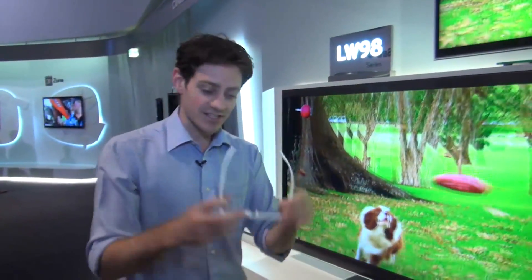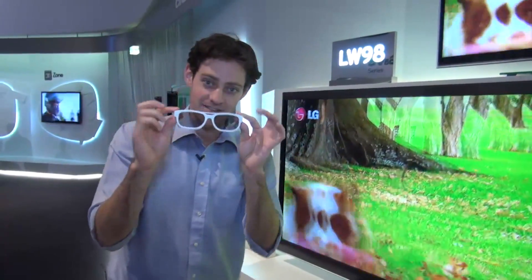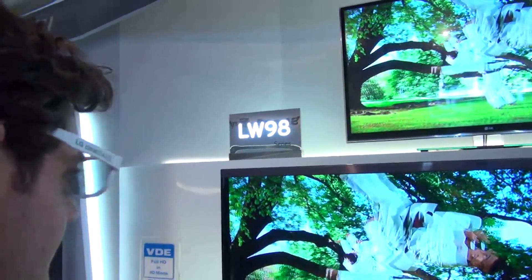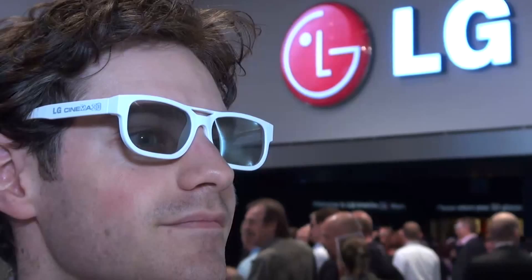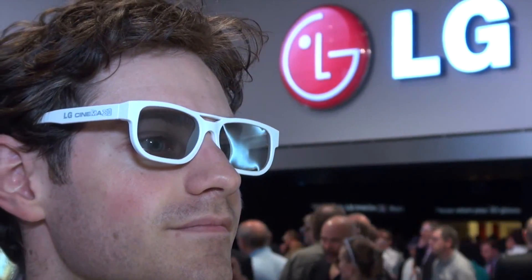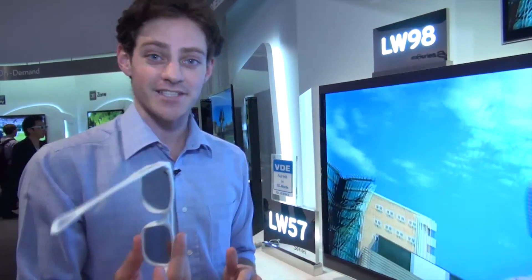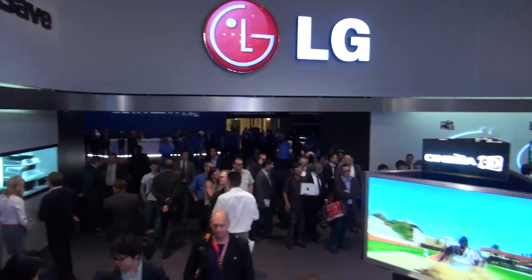These are all 3D TVs. You'll notice I've got this pair of glasses in my hands — these are LG's cinema 3D glasses. They're small, they're light, they're cheap, and that's what LG is pushing with their home 3D experience. Whereas most other manufacturers are going for expensive active shutter glasses, LG are going with very cheap passive glasses, even for their most expensive models.